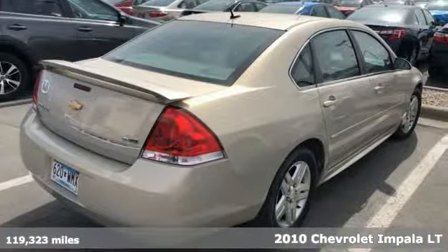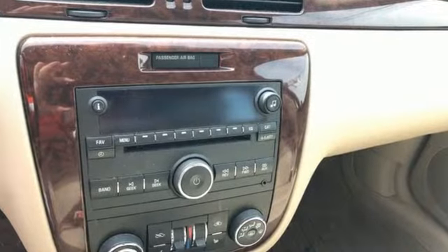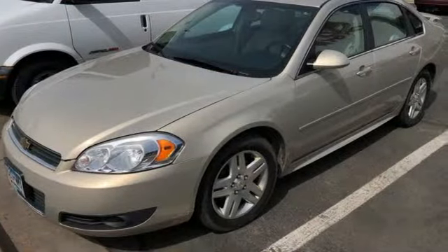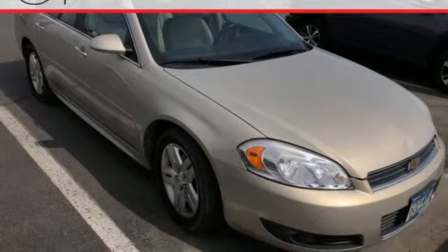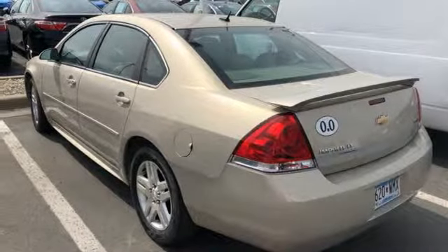Features include AM-FM satellite radio, remote engine start, front heated leather bucket seats, power windows, dual zone climate control, V6 engine, power sliding and tilting sunroof, gas pressurized shocks, and automatic transmission. Take it for a test drive today.